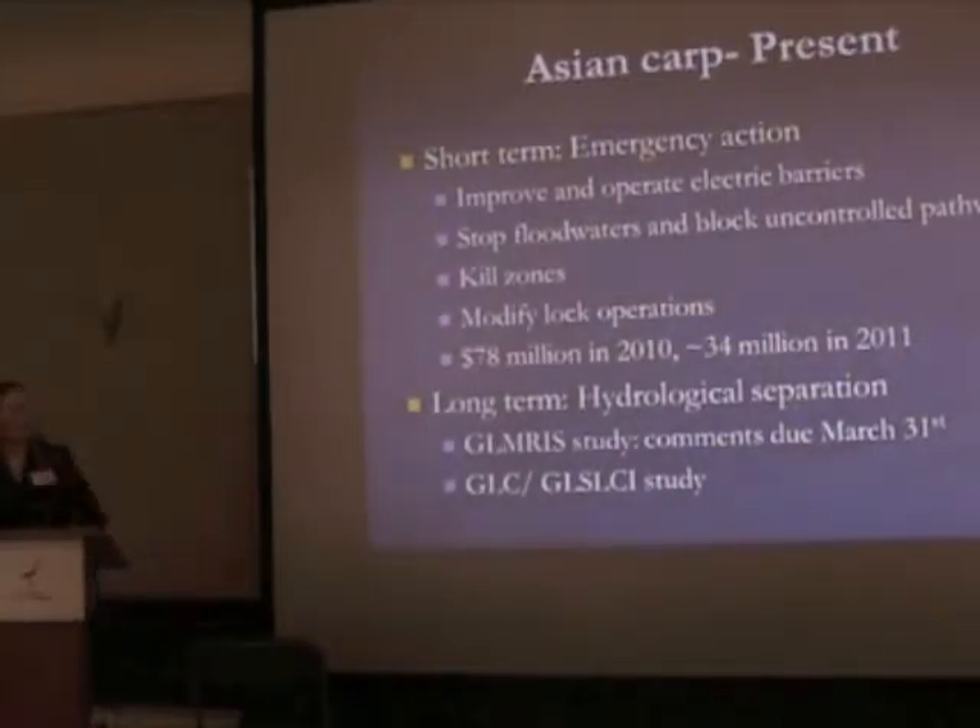They worked to stop the floodwaters and create barriers. They also did some of the world's largest rotenone treatments and had temporary kill zones when they shut down the barriers for maintenance — potentially controversial, and not something to repeat as a long-term solution. They modified lock operations during many of those kill operations. They spent upwards of $7 million last year on emergency actions. This year's budget is closer to $34 million, but a lot of those investments last year were one-time — barriers, stopping floodwaters, plugging culverts — you don't have to do those every single year, so a lot of expenditures were front-ended into last year.